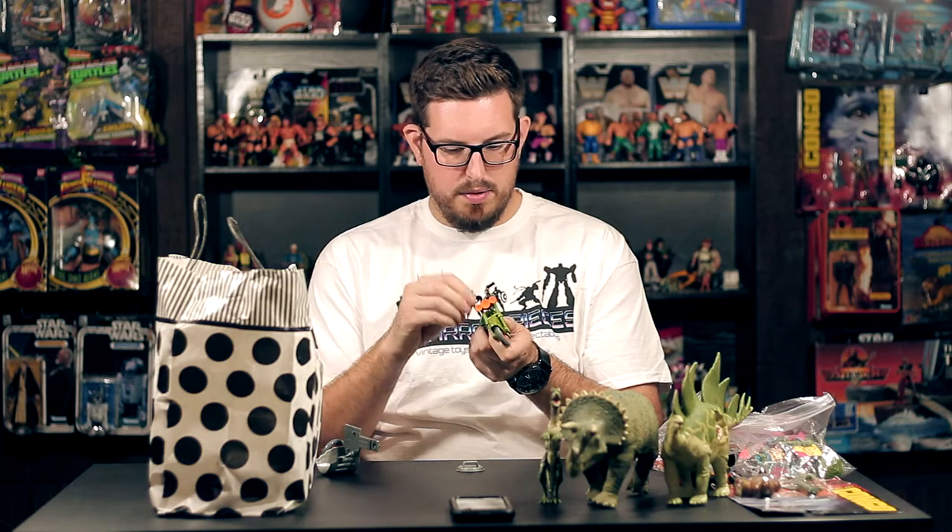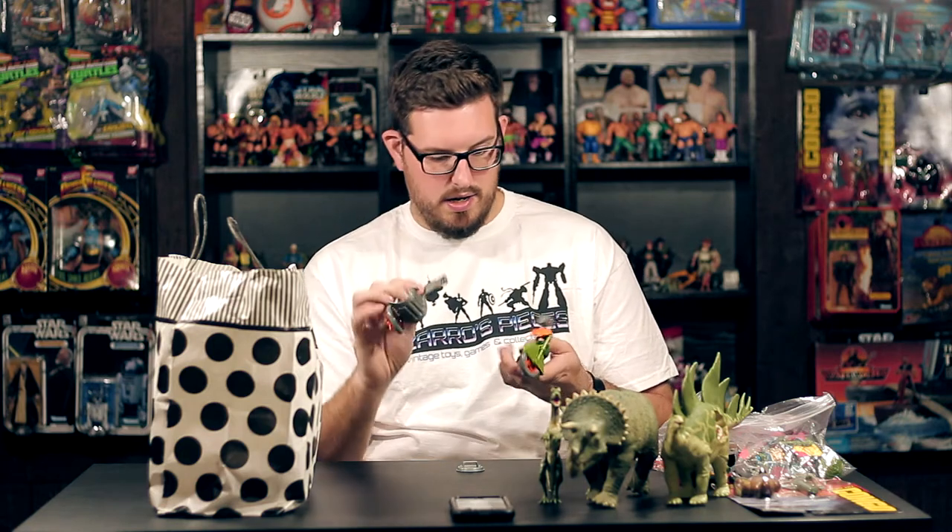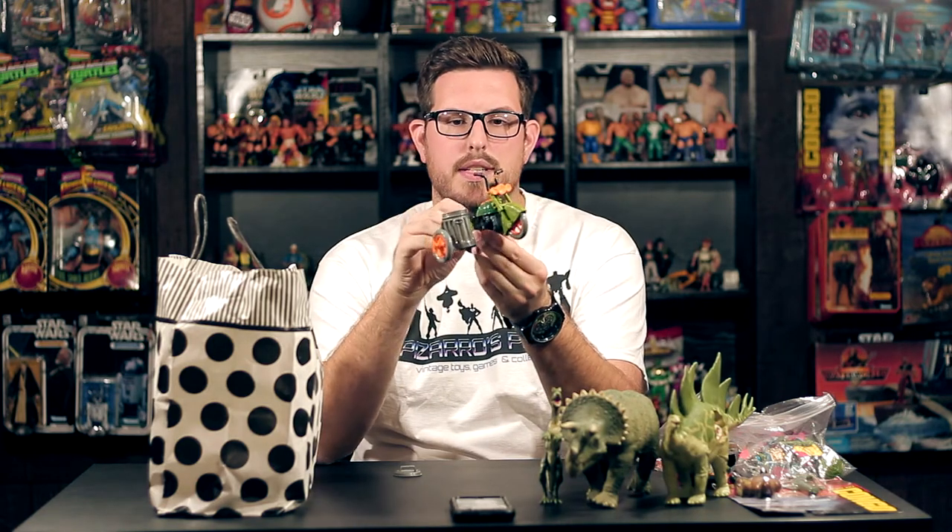Next is the TMNT Turtle Cycle — this thing is complete; it still has the rubber band slingshot and the sidecar. It's a very simple design and pretty much any TMNT figure with a swivel forearm can ride this bike, which makes it really great for playability because you can put anyone on it.